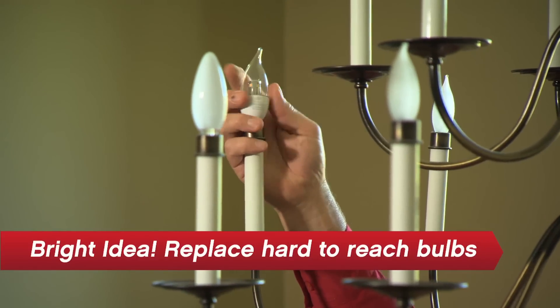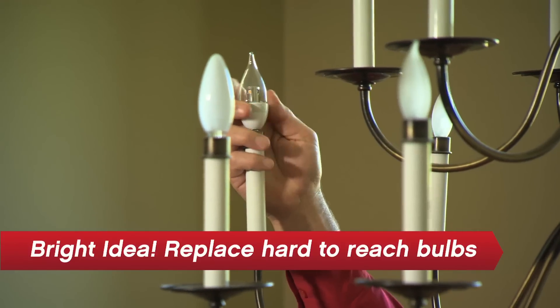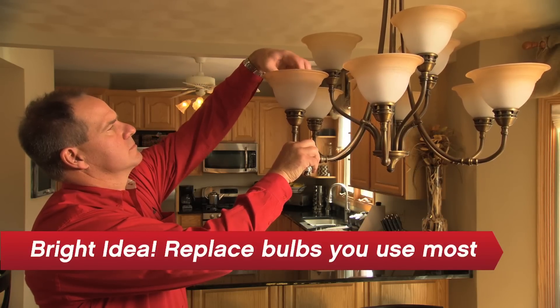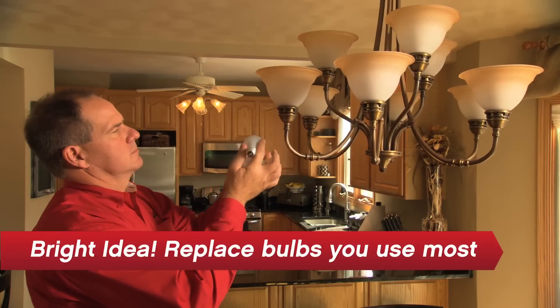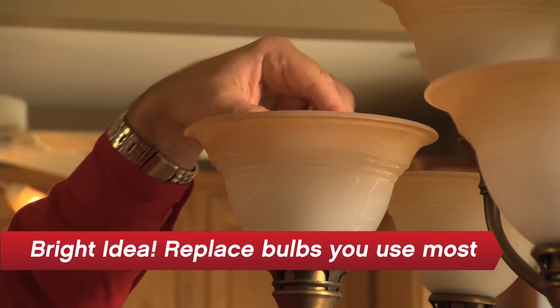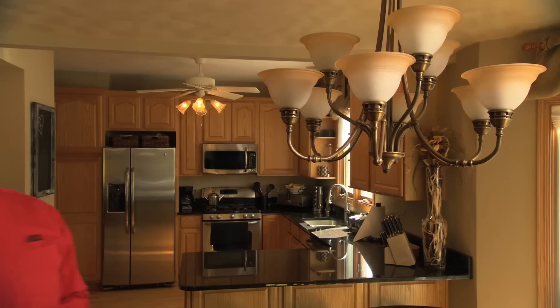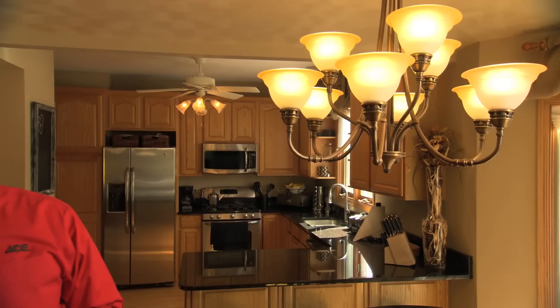It could be a couple of decades before you have to climb back up on a ladder to do that again. Make it a priority to upgrade the bulbs that get used most. If you switch to LEDs in lights that are used most often — like your family room or kitchen — you'll see the most immediate energy savings.